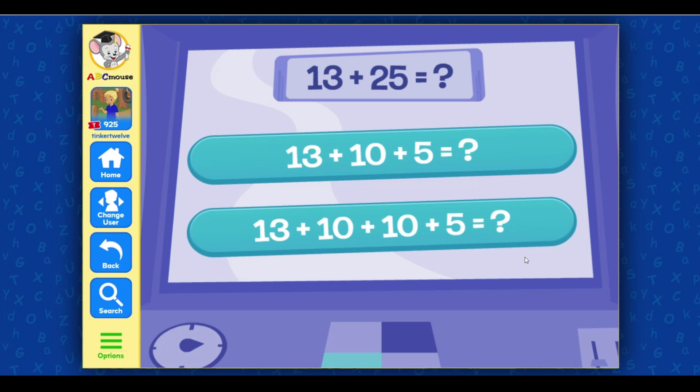13 plus 25 equals... Select the matching equation. 13. Good job!